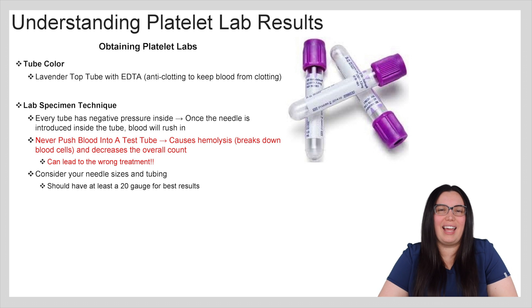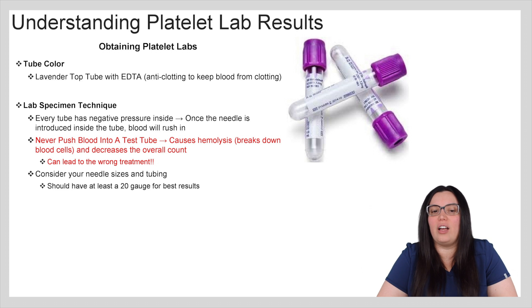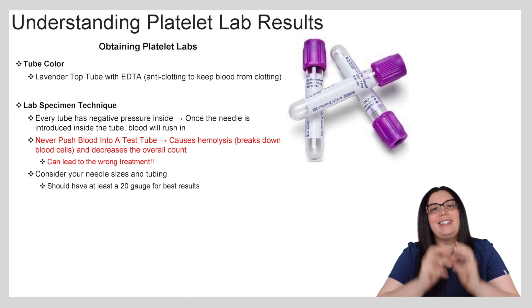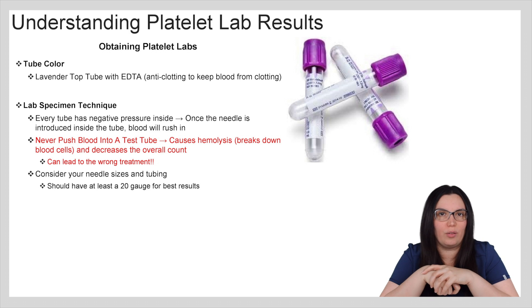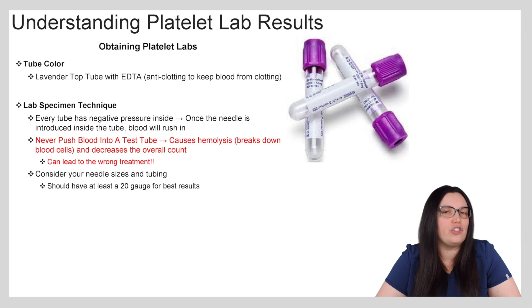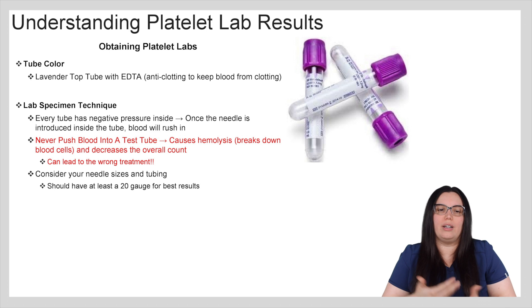When we're obtaining platelet labs, we want to make sure that we're using the lavender top tube with EDTA, because that's anti-clotting to keep blood from clotting inside. We also know that each test tube has negative pressure inside, so once that needle is inserted into a test tube the blood should automatically start rushing in. You never want to push blood into a test tube because it causes hemolysis, which is a breakdown of cells and can decrease our overall counts.